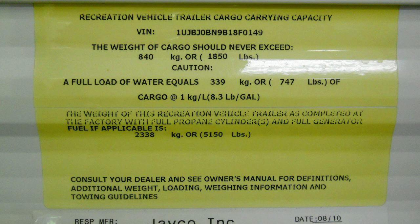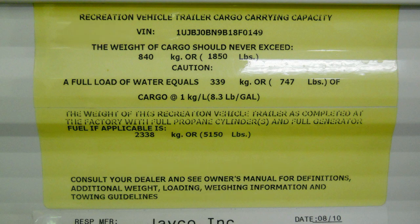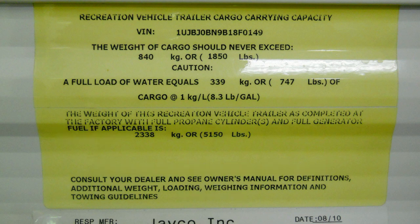Since 2009, most manufacturers have used a yellow label, which will include information such as your vehicle identification number, or VIN, as well as your unloaded vehicle weight, or UVW, sometimes referred to as dry weight. This is the weight of your camper exactly as equipped from the factory.